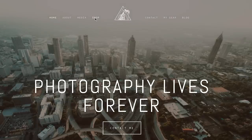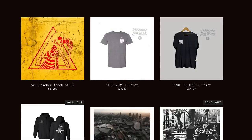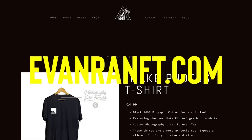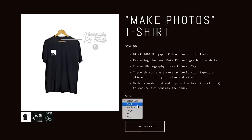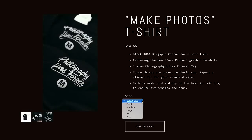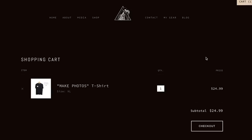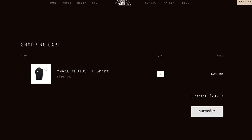Quick note before we get going: the Make Photos t-shirt is officially restocked on edframf.com and will stay restocked for the next 48 hours, from now until Sunday at noon. So if you want one of those shirts, make sure you go grab one. This is a made-to-order run of the shirt, so please allow two weeks for delivery. If you missed out on the last drop of the Make Photos tee, you can get one now at evanranf.com between now and Sunday at noon.